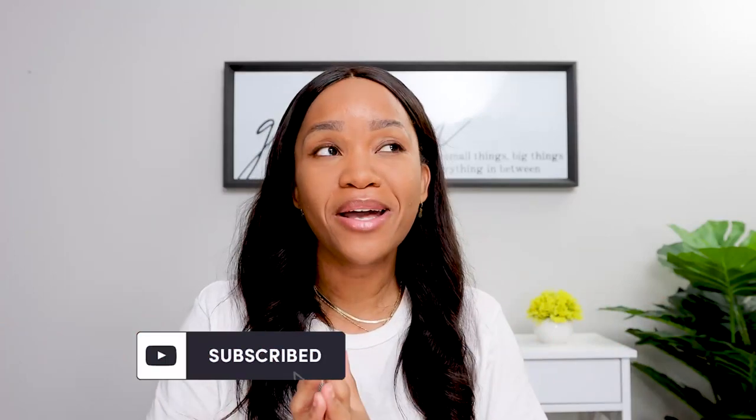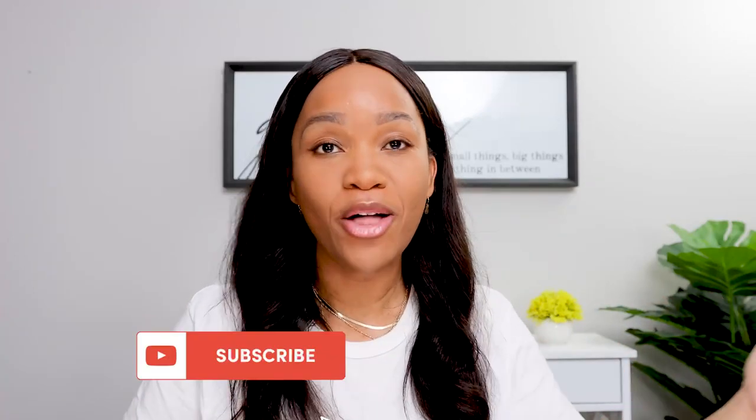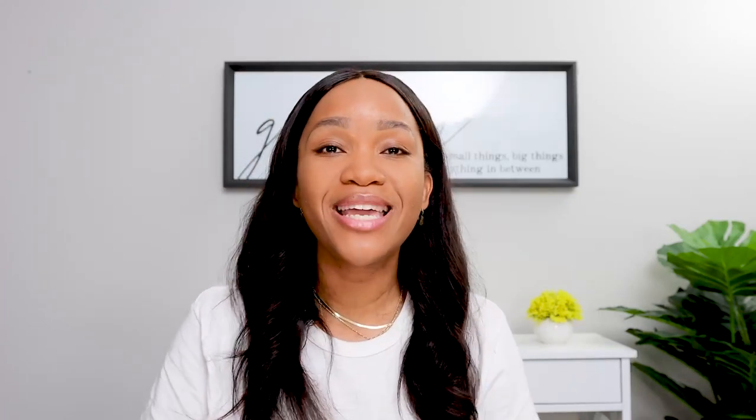What's up you guys? It's Adana. I am a PA and I make mostly PA and medically health-related videos, but I talk about things along my PA path journey. And one such thing is the GRE.